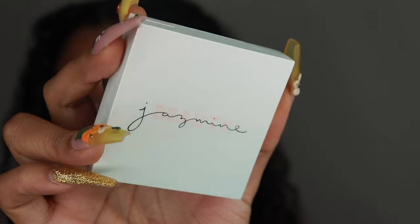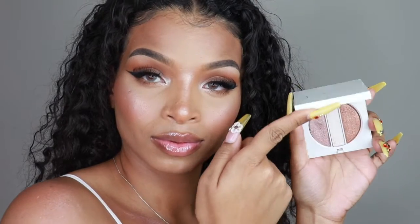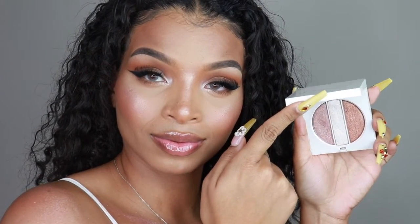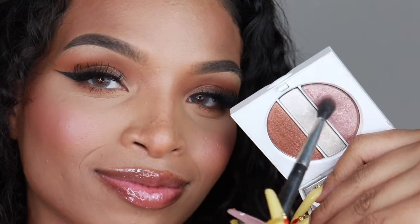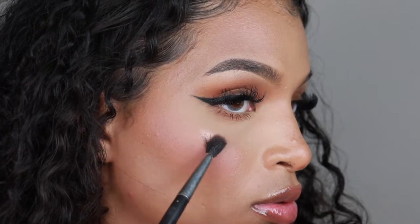Meet our Illuminating Highlighter Trio, your new go-to for the ultimate face and body glow. Our weightless and buildable formulas give you the perfect sun-kissed glow, no sun required.